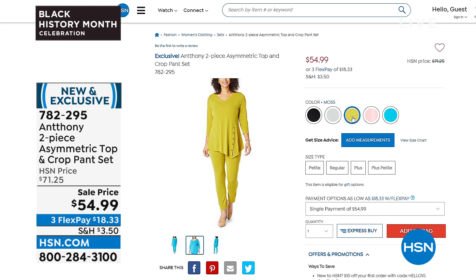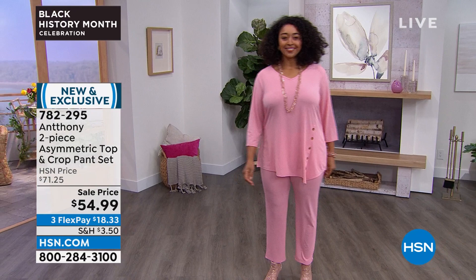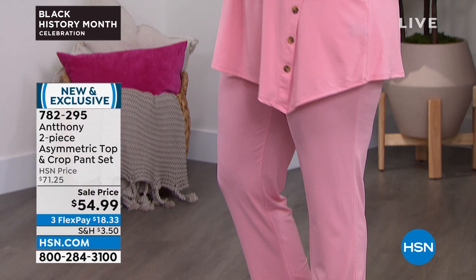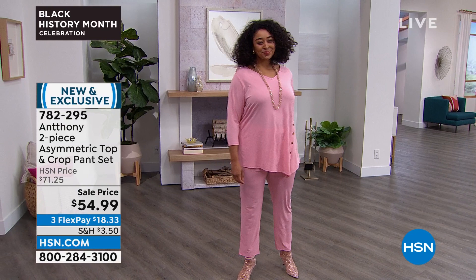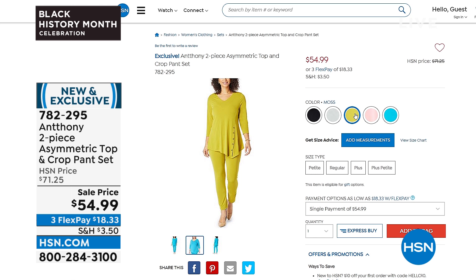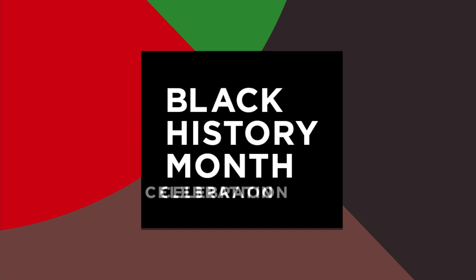Our number one silhouette — anytime we're able to offer a two-piece set, in this case a fabulous tunic and an asymmetric top — and the most delicious gorgeous perfect pink, plus the matching crop pant. Our HSN price is $71.25, event price $54.99. Available with three monthly flex payments, in extra small through size 3X. Colors include sea blue, peony, moss green, moon rock, and classic black in that beautiful stretch knit.